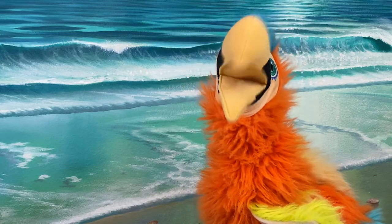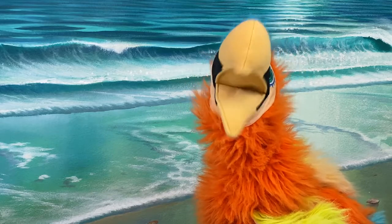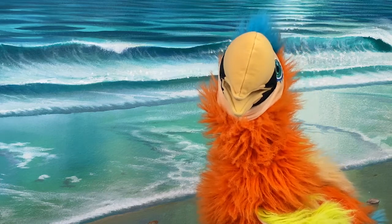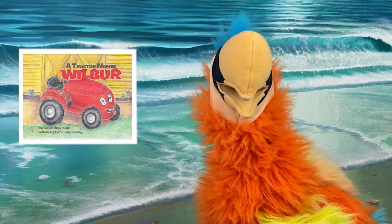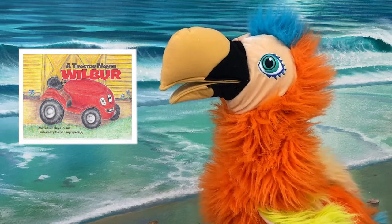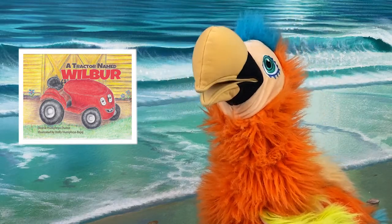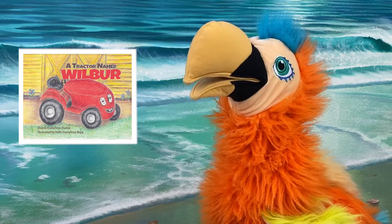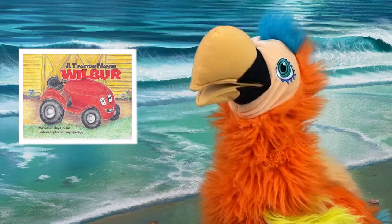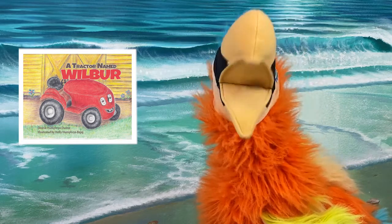Hi, and welcome back to Storytime today with me, McCaw. How are you doing today? Today, we are going to be reading a very great book. The name is A Tractor Named Wilbur by Deanie Humphreys Dune, and illustrated by Holly Humphreys Baja. Are you ready to read this wonderful story?